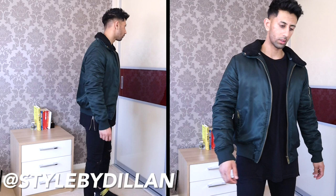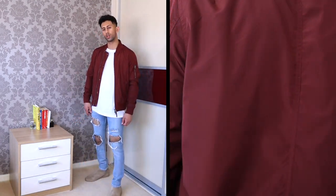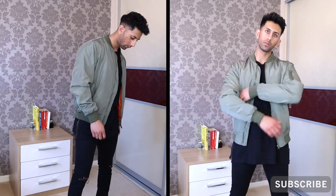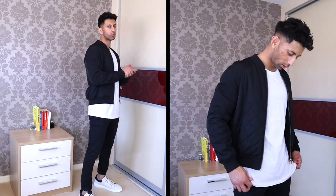Welcome back to my channel. In this video I'm going to give you eight different ways to style bomber jackets. Don't forget to subscribe to my channel and give this video a thumbs up. Let's get straight into it and take you through eight really dope ways to style a bomber jacket.